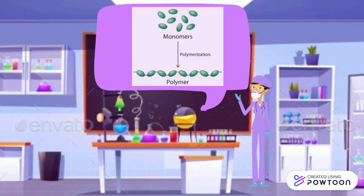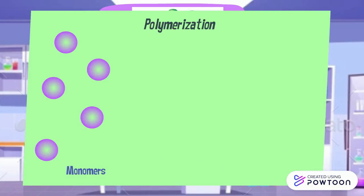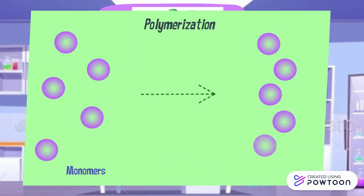Now let's look into a cool concept called polymerization. But what is it and how does it work? Polymerization involves the chemical linking of very small molecules called monomers to form a long and large chain called a polymer.